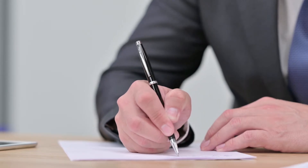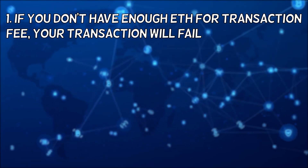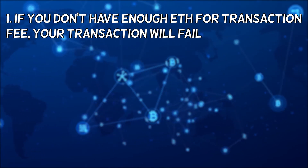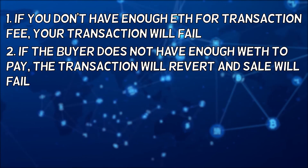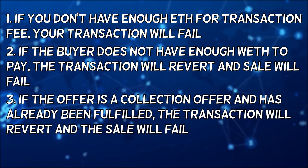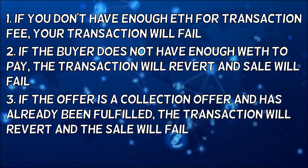However, please take note of some possible errors. In the scenario where you do not have enough Ethereum to pay for the transaction fee, your transaction will fail. If the buyer does not have enough Wrapped Ethereum in their wallet to pay for your item, the transaction will revert and the sale will fail. If the offer is a collection offer and has already been fulfilled, the transaction will revert and the sale will fail.